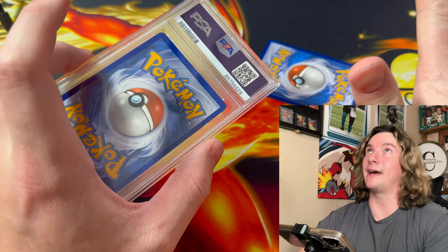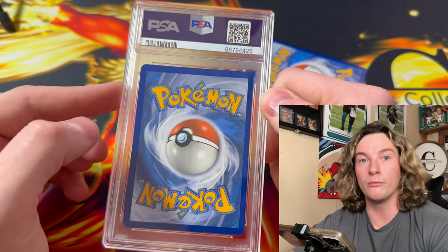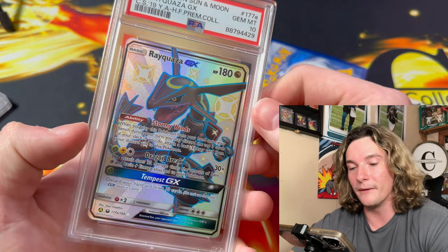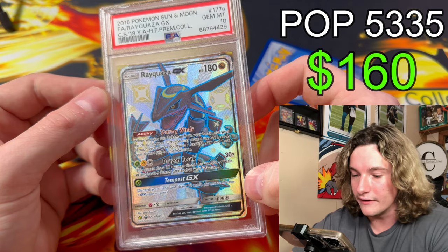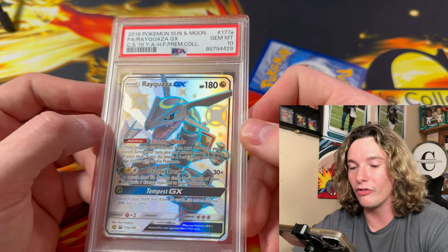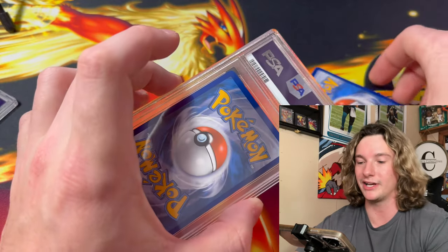That card is badass. Let me look at the back — the back is OC. Brian and I thought this would get a 9, because PSA says 75/25 can be the back, and that is 75/25 centering. But the front is not centered — look how much space is right there compared to that side. Who gives a shit? We still got PSA 10! Freaking promo card Rayquaza — look at that thing. What a beauty of a card. Brian, you owe me some commission on this.